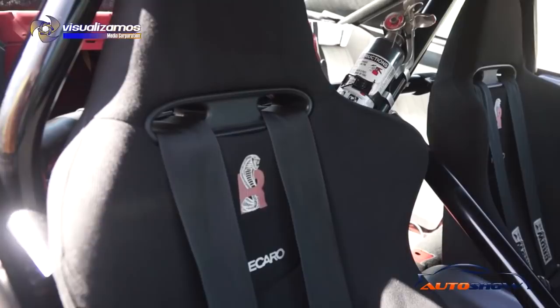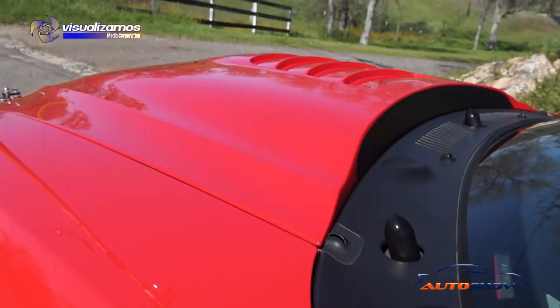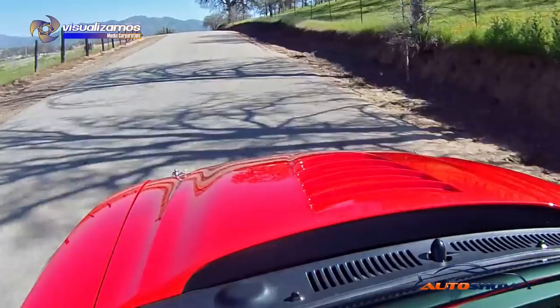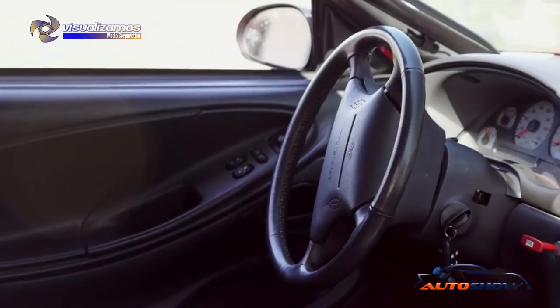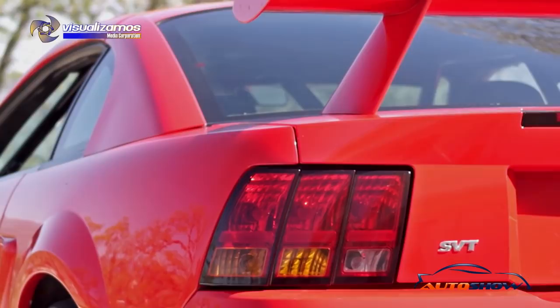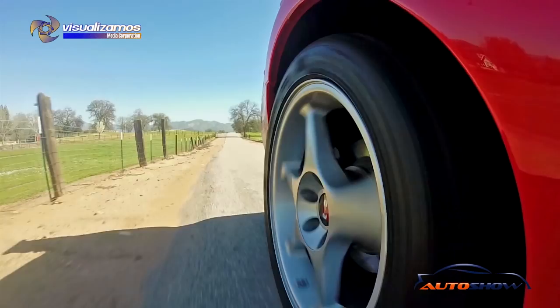It's got a full cage in it — it does make it a little difficult with some blind spots and getting in and out of the car. There's also no windshield wipers. We basically wanted to build this as a streetable track car, so of course no air conditioning, no heat shields, no radio — all that was standard.